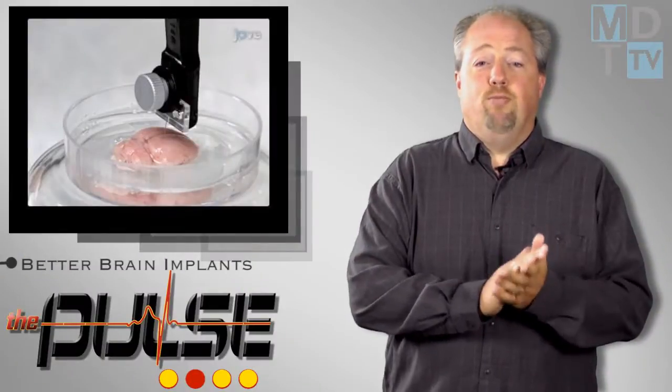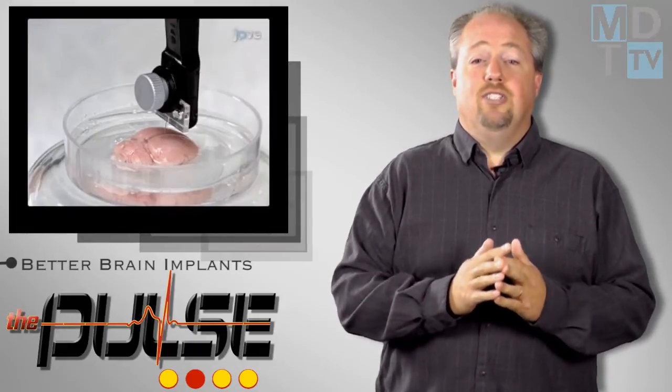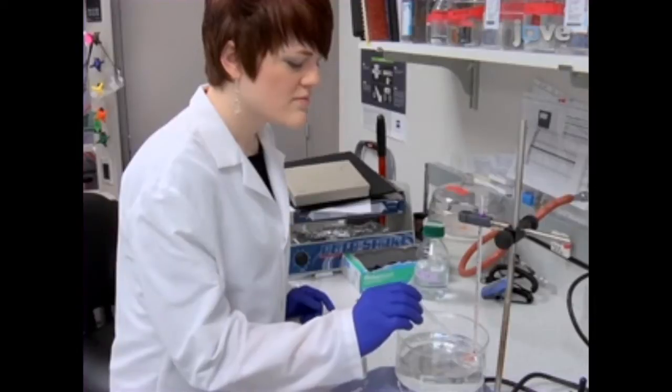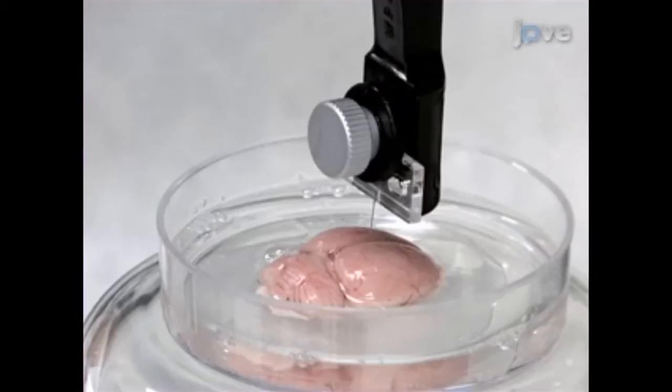The Journal of Visualized Experiments has published a technique to accommodate two challenges inherent in brain implantation technology: gauging the property changes that occur during implantation, and measuring on a micro scale.